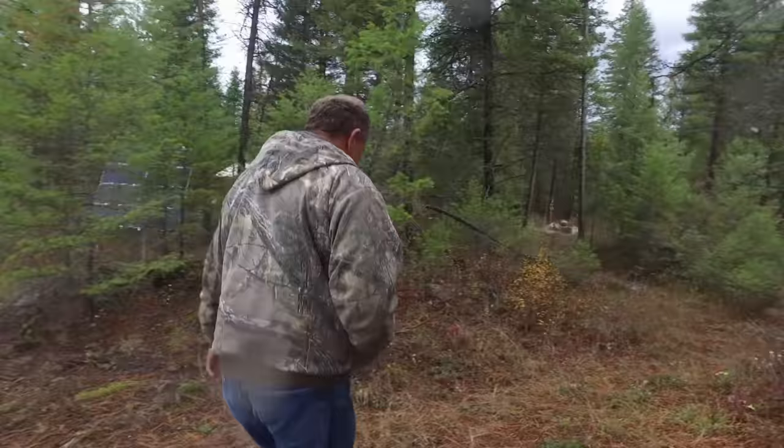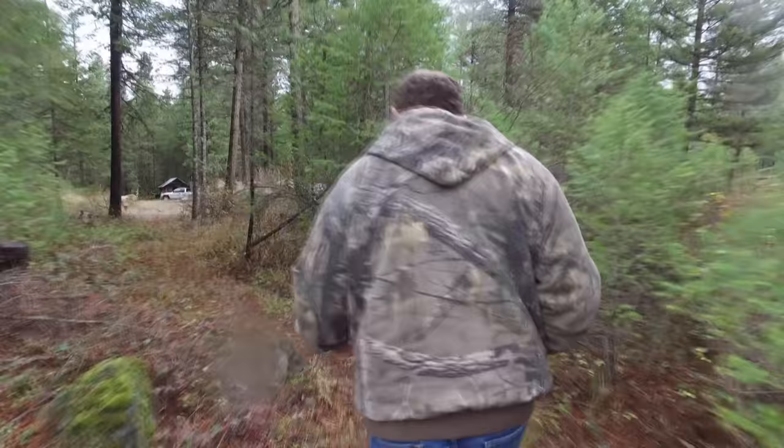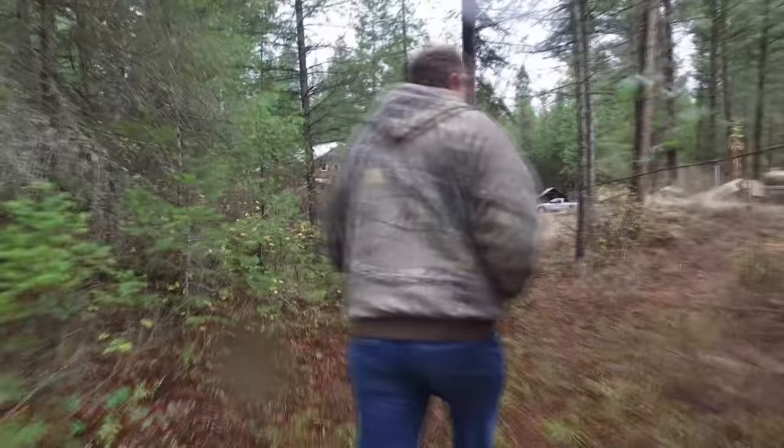Beautiful country — isn't it pretty? It is. I was up here about a week ago and saw a nice fat black bear over there on that side, just standing up there looking at me. I see a lot of bear — I see 12 to 15 bear a month pretty much. Do you think you're going to have any trouble selling this property? No.